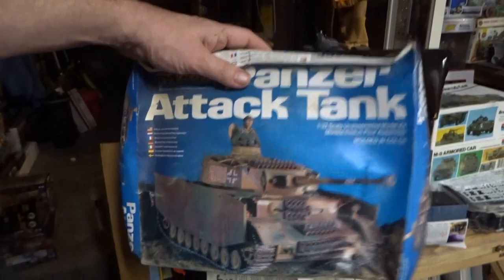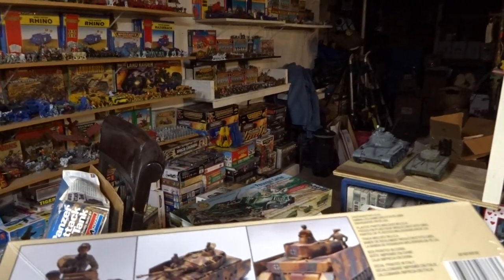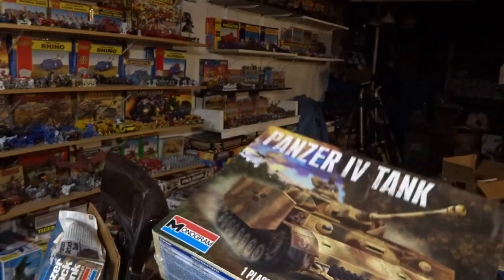This was the 1980 release. So the 60s release looks like this, the 70s release looks like this, the 80s release looks like this, and then I believe the next one is the 2014 release — so that's your Monogram release of the Panzer 4 tank in 2014.